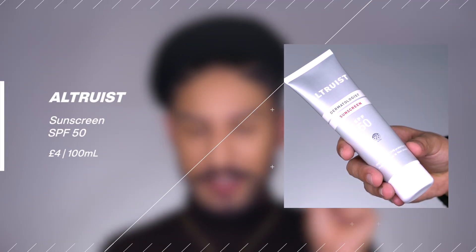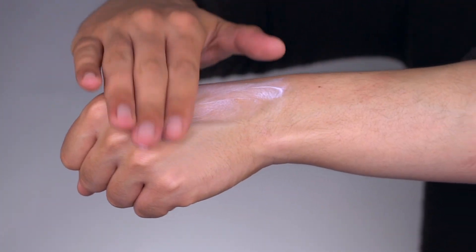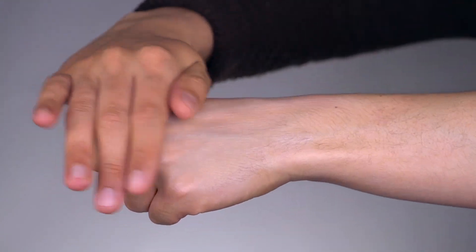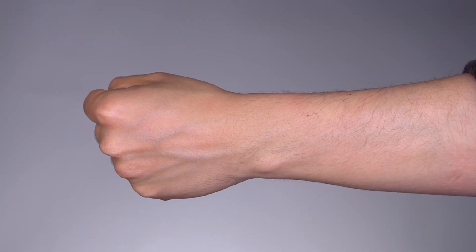Next I have the SPF 50 of Altruist. One thing worth noting: the size difference is considerable. A lot of the same attributes the SPF 30 has, the SPF 50 also has — just a higher protection value, but it's half the size for a little bit less money. So you're not going to get a lot of product out of it. If you like the texture of the 30 and just want higher protection, this is worth noting. It's £4 for 100ml — most commercial sunscreens are 50ml — so at about $2 per 50ml, it's also very affordable. It's not a bad option; I just think the SPF 30 does a good enough job.